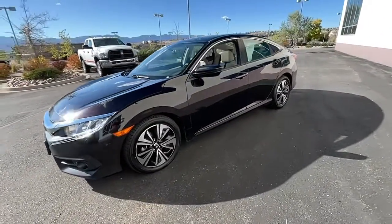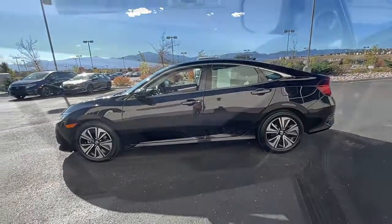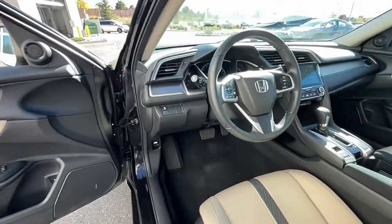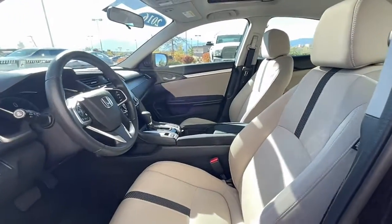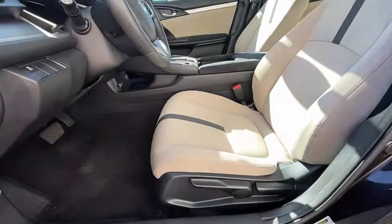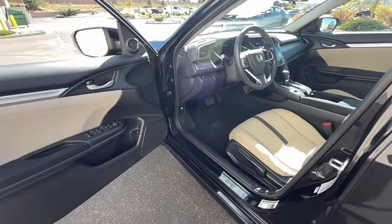These are just some of the great options this vehicle comes with: keyless entry, sun moonroof, satellite radio, backup camera, fog lamps, Bluetooth, electronic stability control, dual zone AC, aluminum wheels, heated front seat. Refined yet aggressive, efficient yet powerful. That's the Honda Civic sedan.